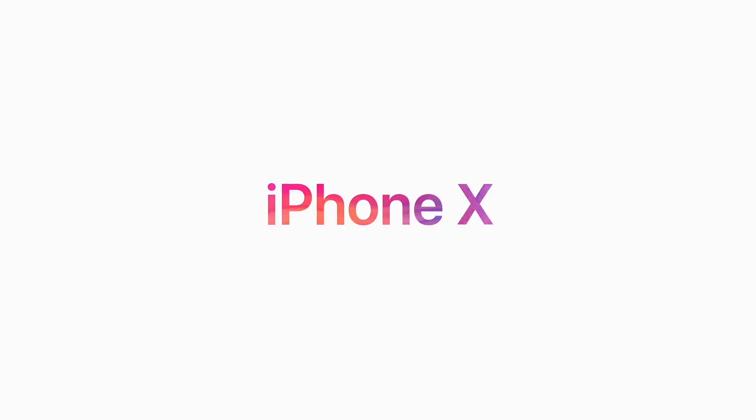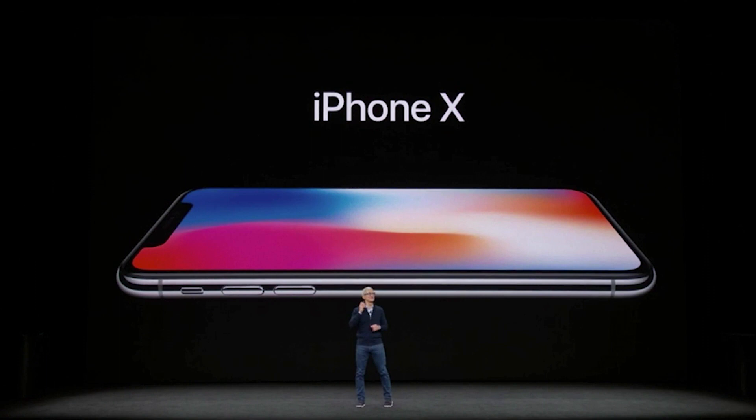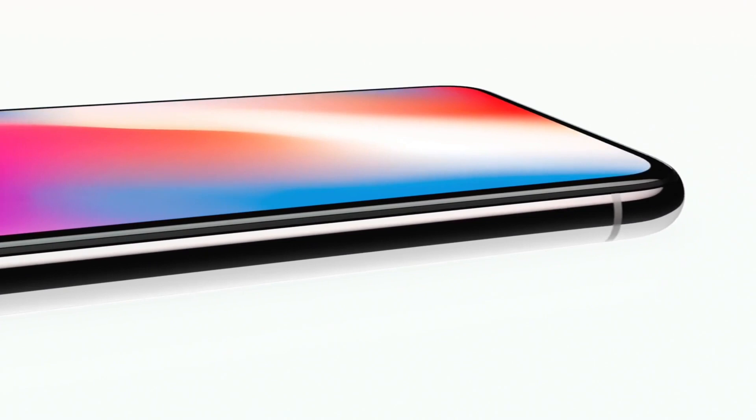We have huge iPhone news for you today. Say it with us: ten. This is iPhone 10 — not X. It is the biggest leap forward since the original iPhone. It's a 5.8-inch phone with a practically bezel-less, super high-res OLED screen.